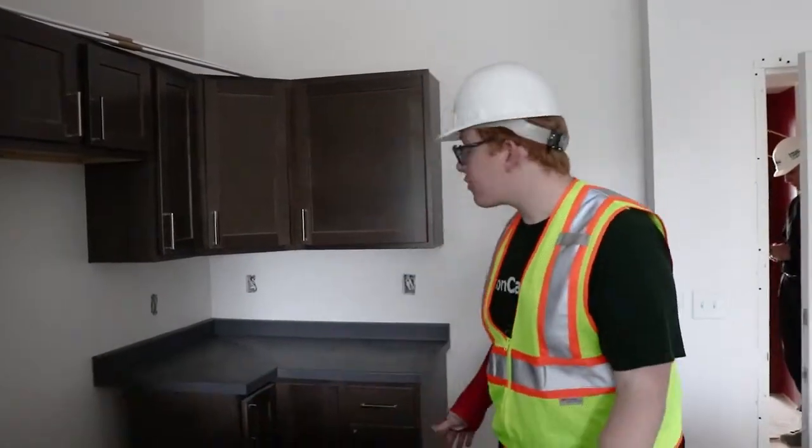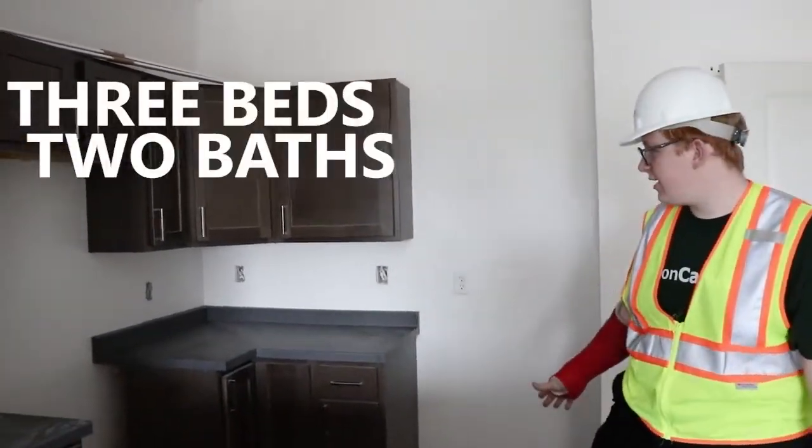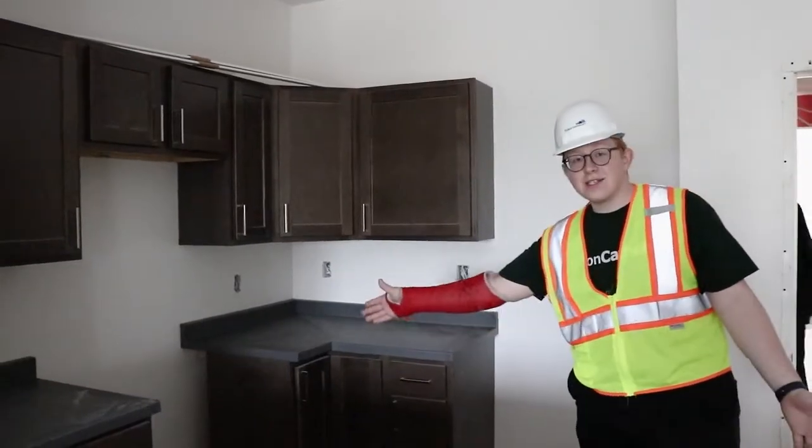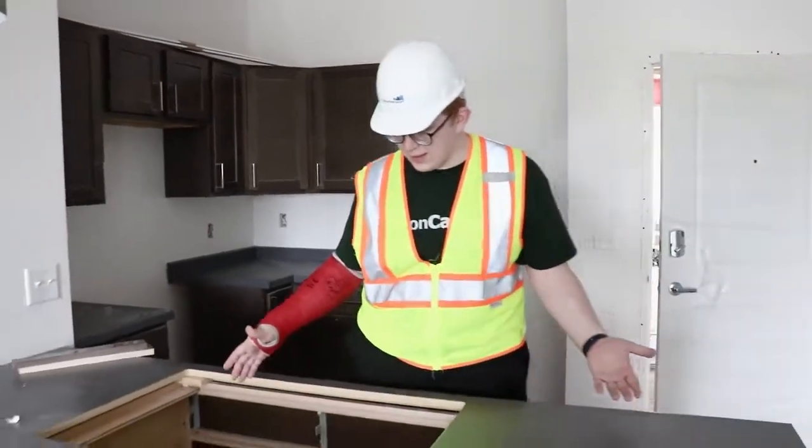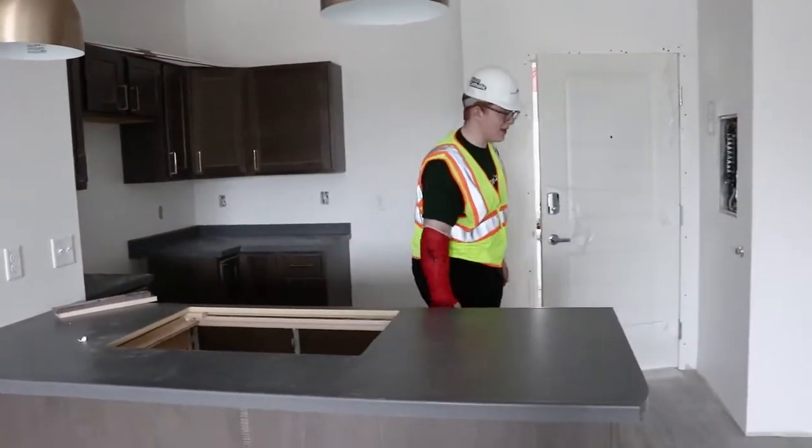Hey guys, what's up! This is one of our three bedrooms here. In the kitchen area, we're gonna have a stove and a full-size fridge, and this big center island right here. We're gonna have a sink and trash area here.